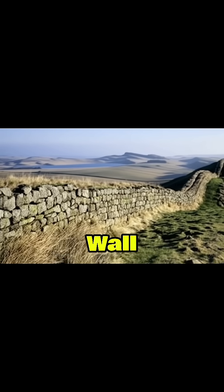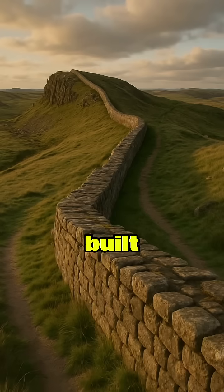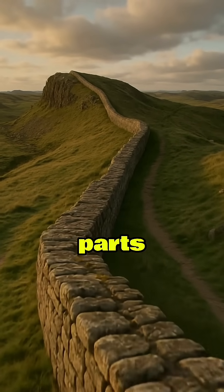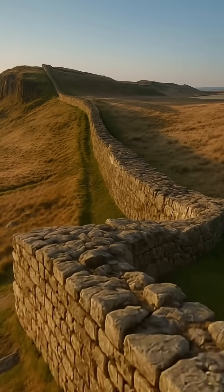Further north, Hadrian's Wall in Britain is a lasting reminder of Roman frontier engineering. Built in remote, rugged terrain, parts of it still stand because of the stable, dry climate and robust stone construction.